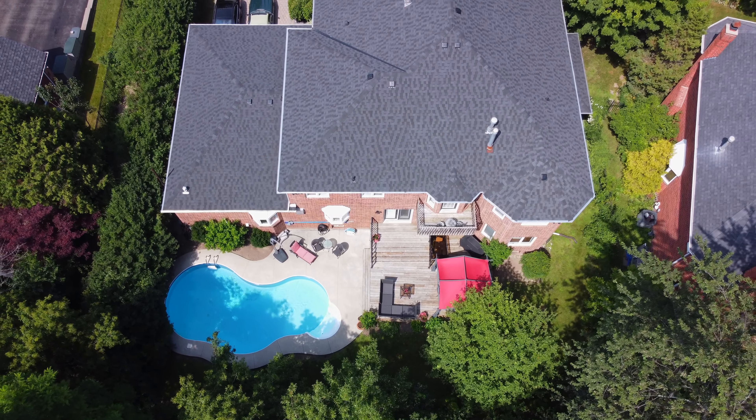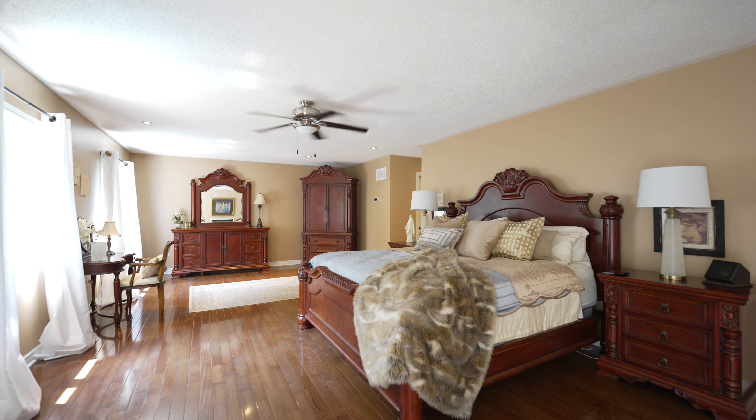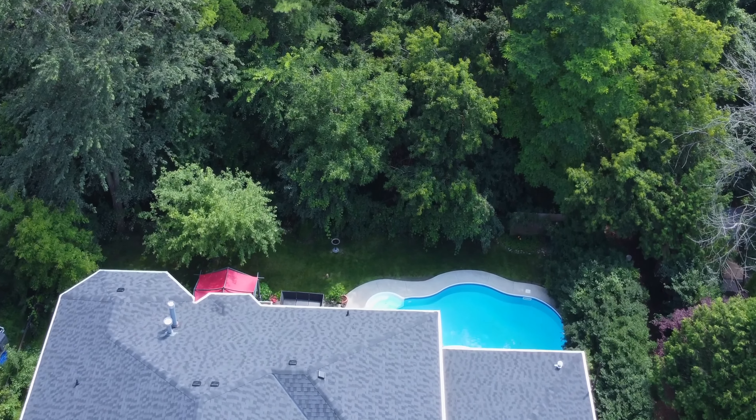This grand, custom-built home is over a whopping 5,300 square feet, with five bedrooms, four bathrooms, and multiple walkouts from second-tier decks, giving you full view of the surrounding greenery.